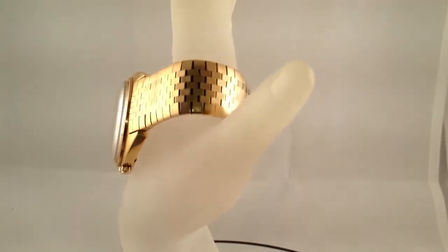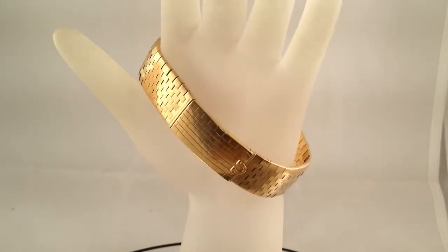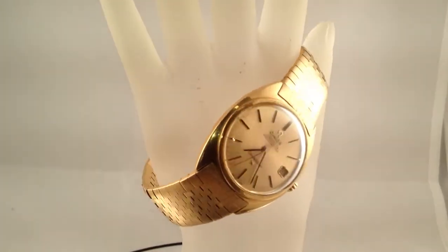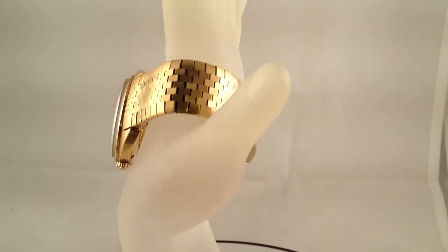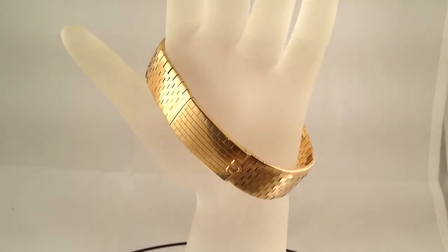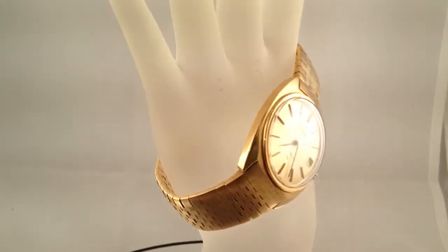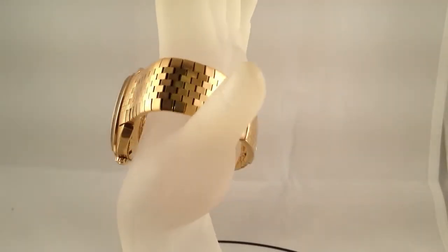The dial is hallmarked Omega automatic chronometer officially certified Constellation Swiss made. The band is hallmarked Omega Constellation 368.813 and 750 for 18k gold deposit and another mark that I can't make out. The inside back of the case is hallmarked 18k.750, Omega Watch Company 168.009, and another mark that I can't make out.